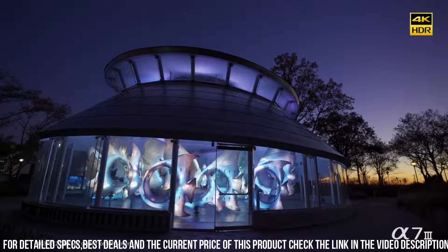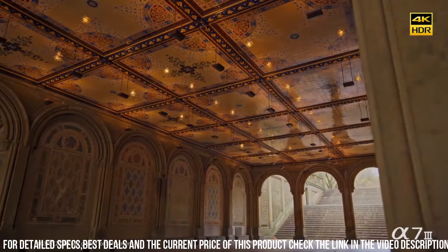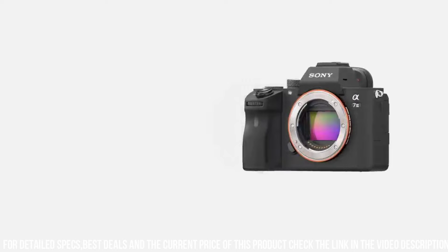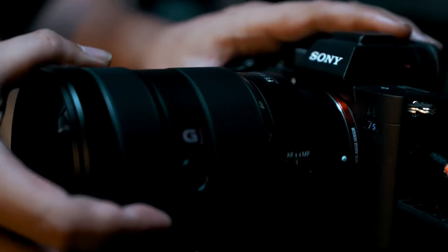The Alpha 7II is also designed for user convenience and comfort. The camera has a comfortable grip and intuitive controls, making it easy to use and customize settings. It also has a large, high-resolution electronic viewfinder and a tilting touchscreen LCD, which makes it easy to compose shots from different angles.